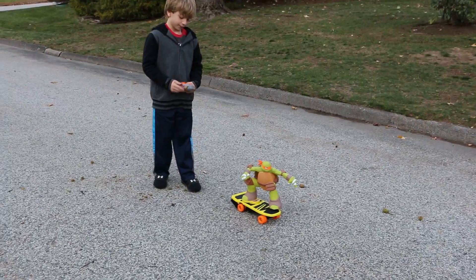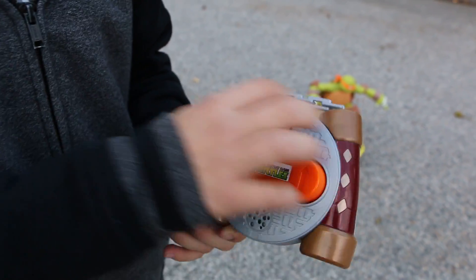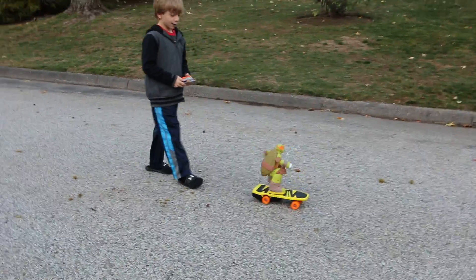So obviously we have Mikey on a skateboard. He has a remote controller with his nunchucks and a sewer cap. The cool thing about this is that it actually makes 20 sounds.